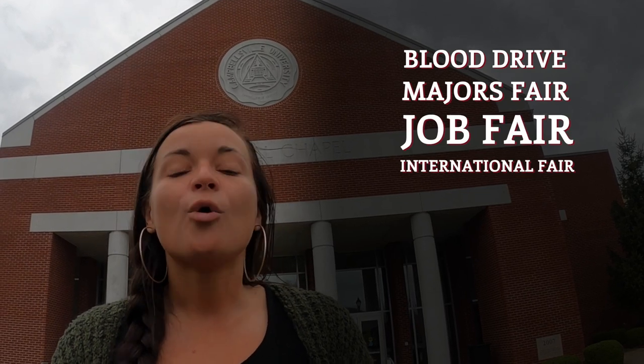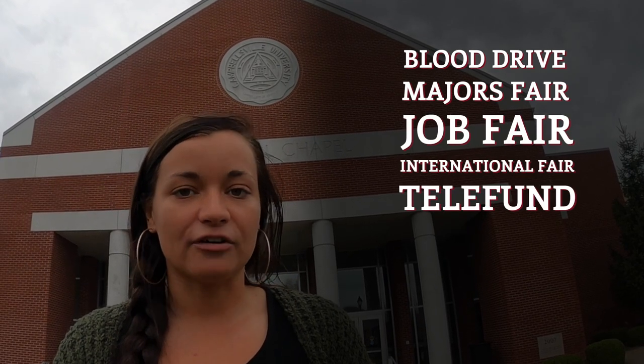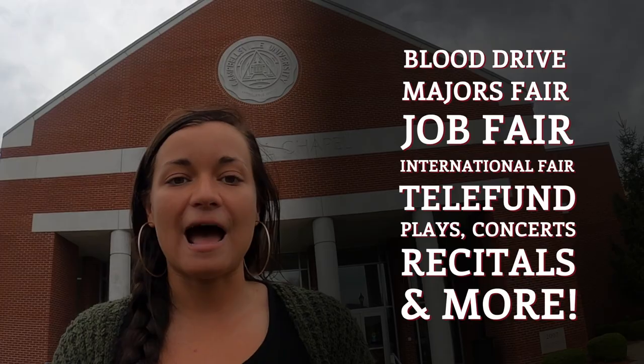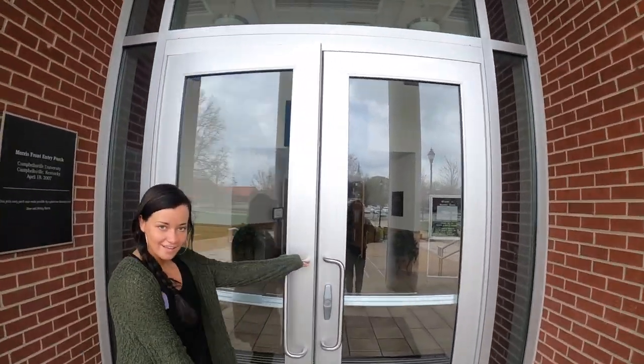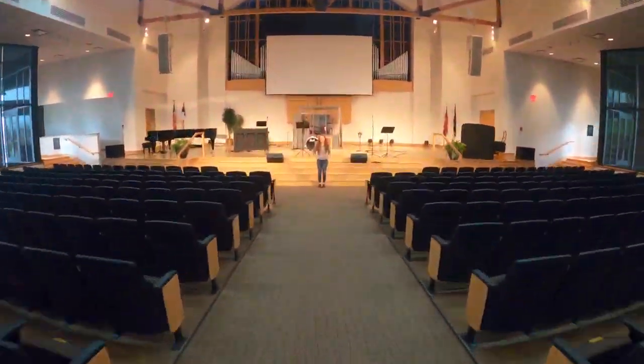Students aren't required but are encouraged to attend Wednesday chapel, as that's one way to earn chapel credit. There are many other options on campus as well, including donating blood through our nursing school's blood drive, attending a majors fair, job fair, or international fair, working the telefund, and seeing plays, concerts, or recitals on campus, among many other opportunities throughout the semester.